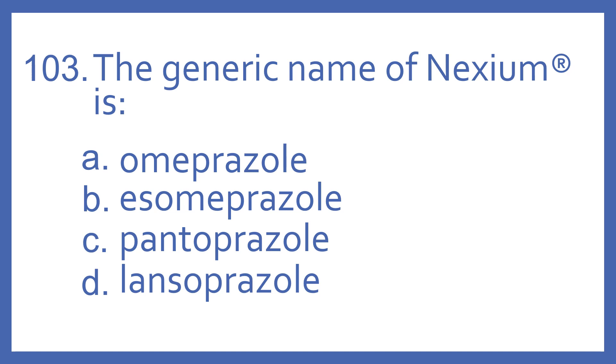Number 103. The generic name of Nexium is: A. Omeprazole, B. Esomeprazole, C. Pantoprazole, or D. Lansoprazole.